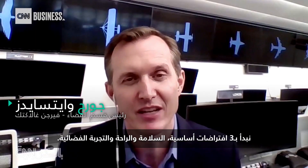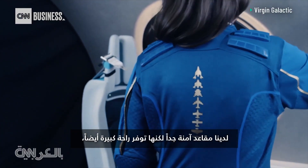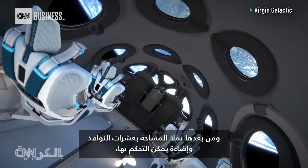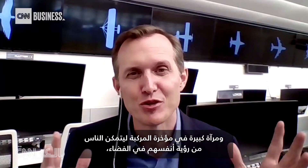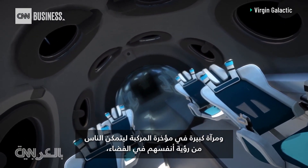We start with three basic propositions: safety, comfort, and the space experience. So you have super safe seats that also provide tremendous comfort. But then we fill the space with a dozen windows and customized lighting and a huge mirror — our space mirror in the back of the vehicle — so people can see themselves in space.